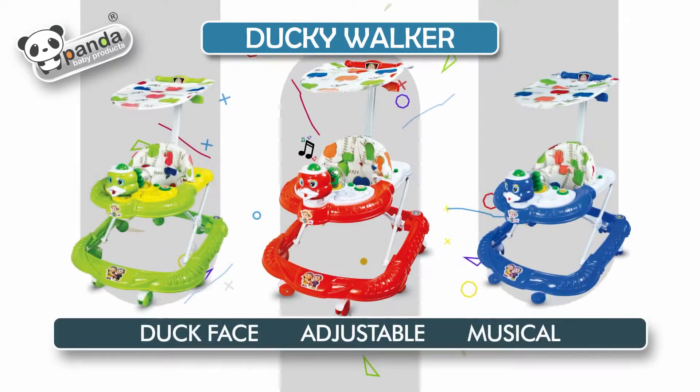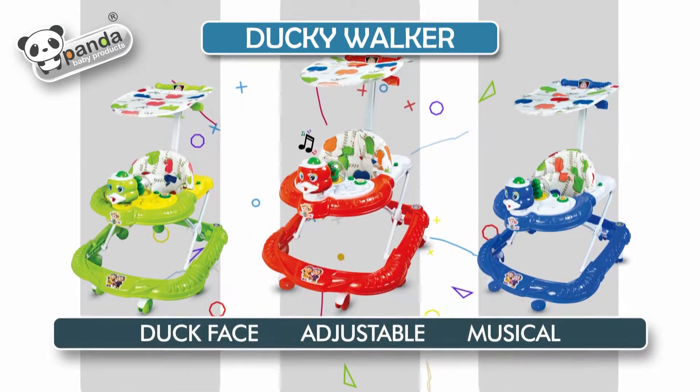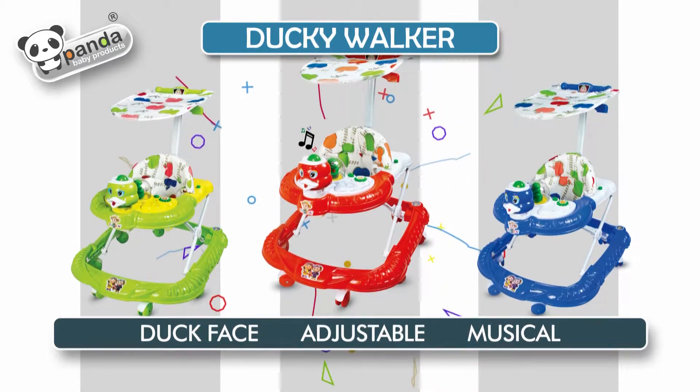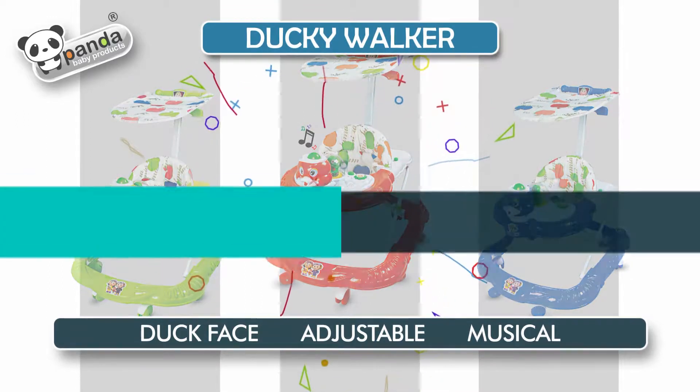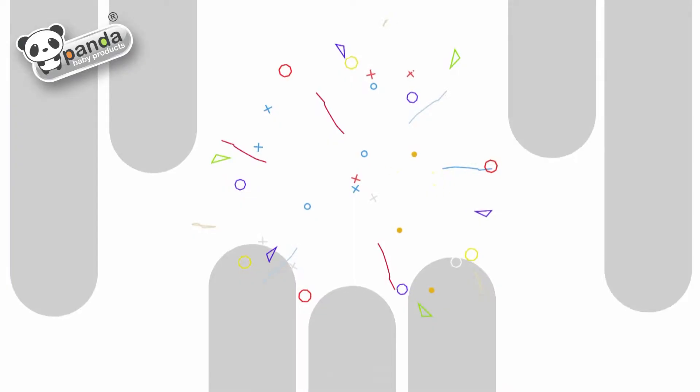Ducky Walker: three-stage height adjustment, parental handle with canopy, dancing doll with light and music — India's first baby walker with adjustable seat. Space Car.